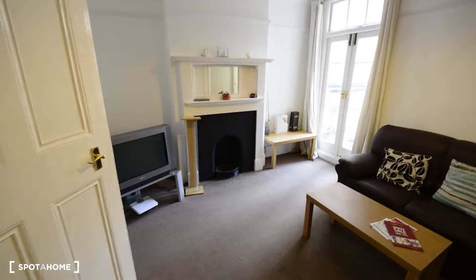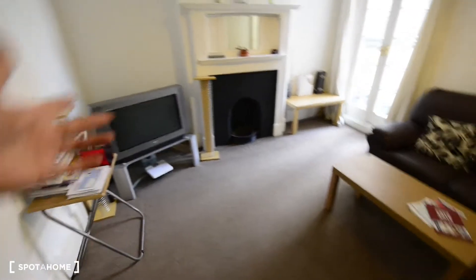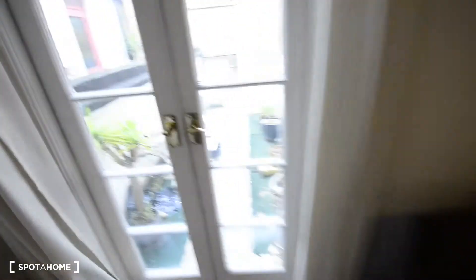It's a really nice living room as you can see. It's very special. You have a TV, a couple of sofas, a few tables around. And here you have access to the terrace.